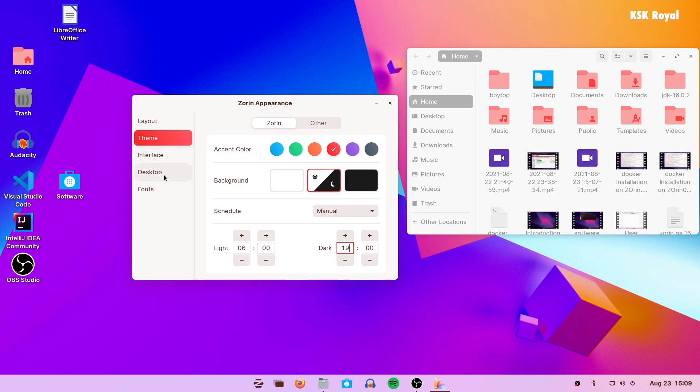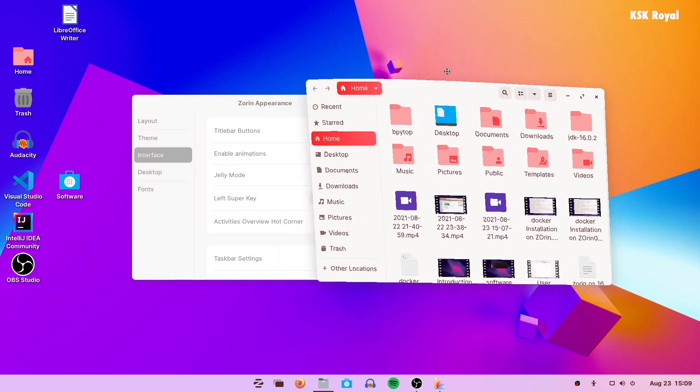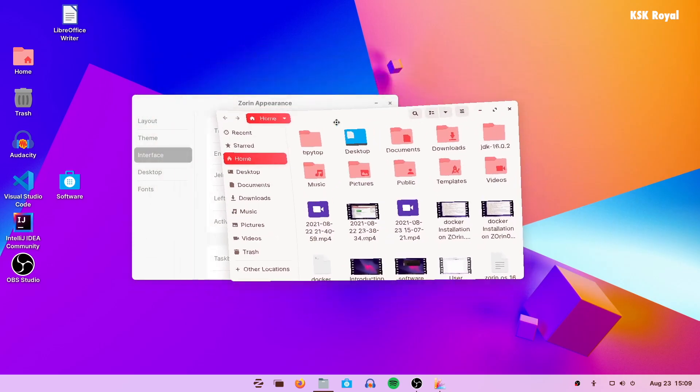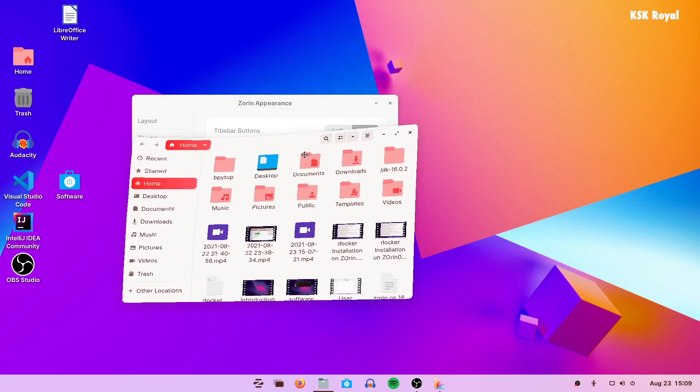One feature I'm really fond of in Zorin OS is the Jelly Mode. Jelly Mode will fundamentally change how you use your computer forever. When this mode is enabled, if you drag any application around the desktop it starts wobbling, and when it's minimized it squeezes into the application icon.